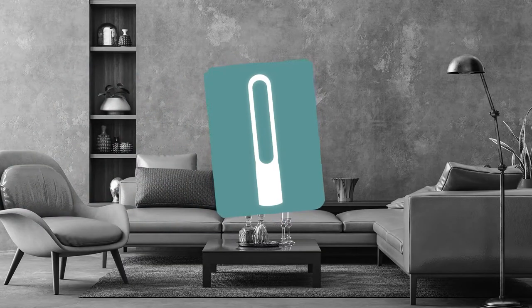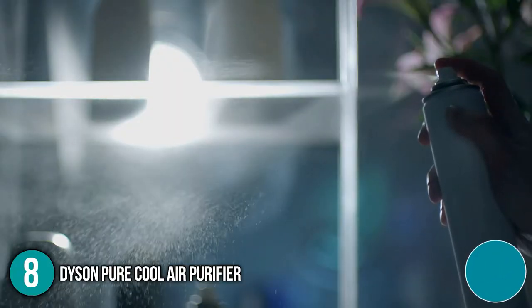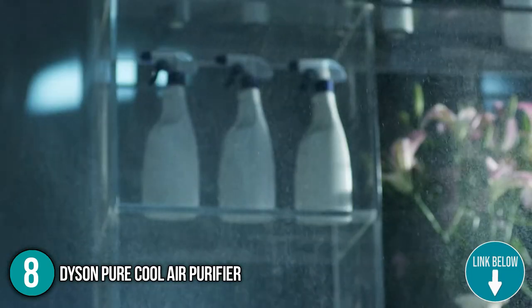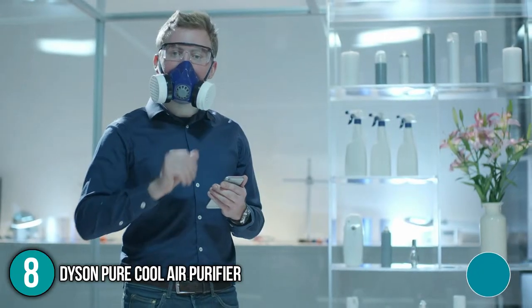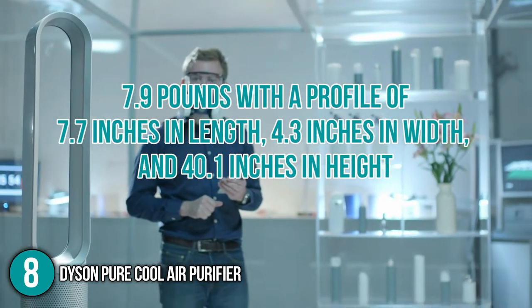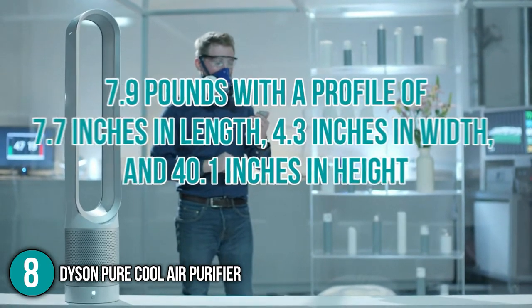The eighth household appliance on our list is the Dyson Pure Cool Air Purifier. Helping you get rid of 99.97% of bacteria, the Dyson Pure Cool Air Purifier catches mold, spores, debris, and other troublesome dirt around your home. The item weighs 7.9 pounds with a profile of 7.7 inches in length, 4.3 inches in width, and 40.1 inches in height.